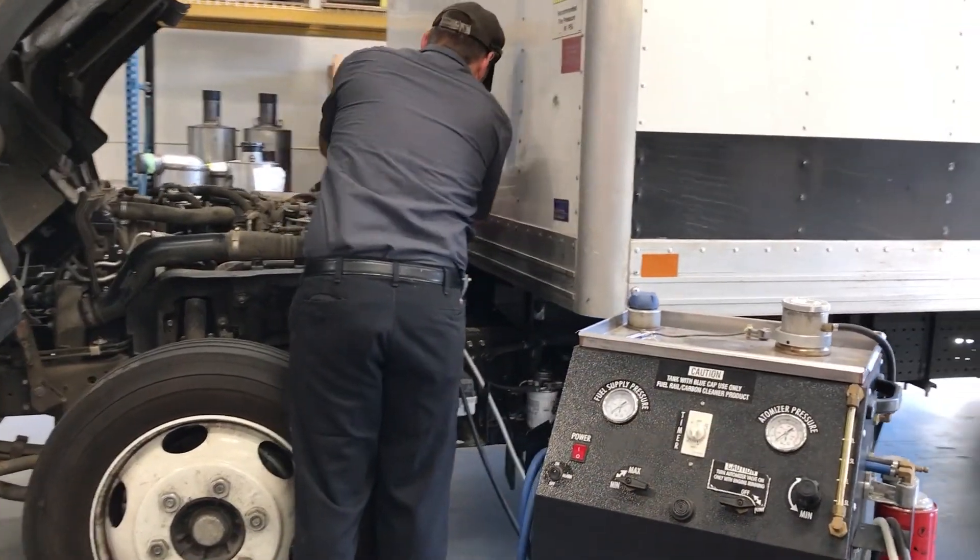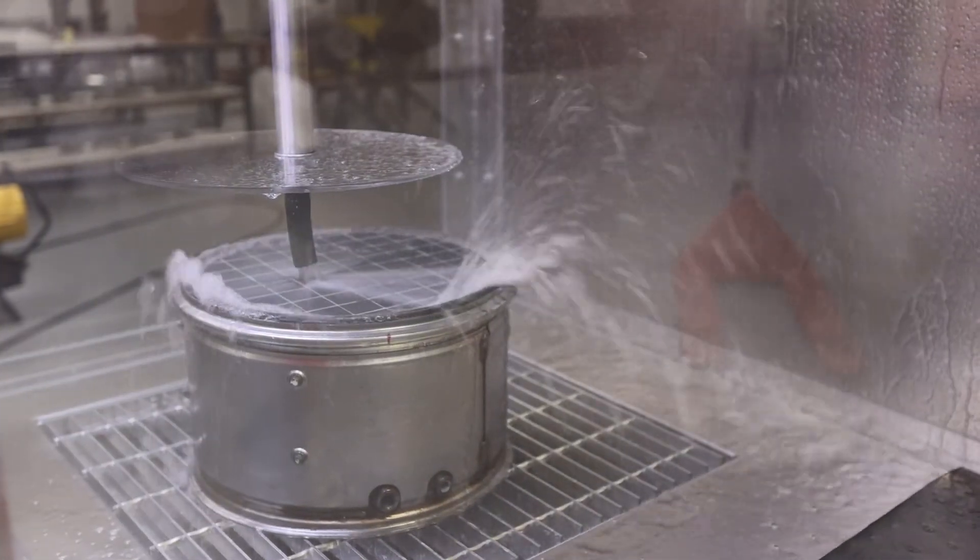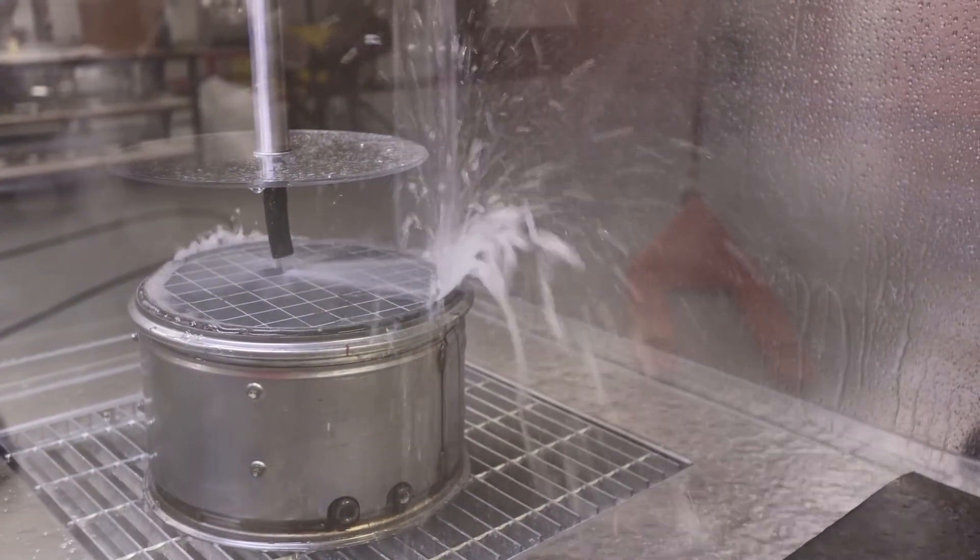This can result in face plugging, more frequent manual regens, or require additional more frequent DPF cleanings.